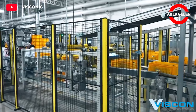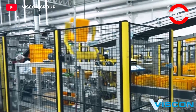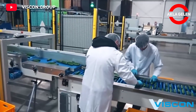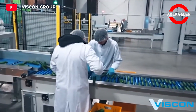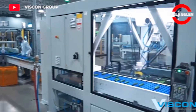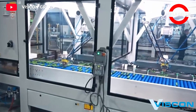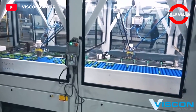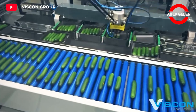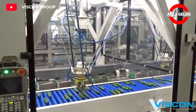Greenhouse cucumber cultivation offers the opportunity to produce fresh cucumbers throughout the year, which is why it is a popular farming method applied in many countries around the world. The world's largest producer and exporter of cucumbers also grows a significant amount in greenhouses. The estimated production amount in 2023 is around 12 million tons.